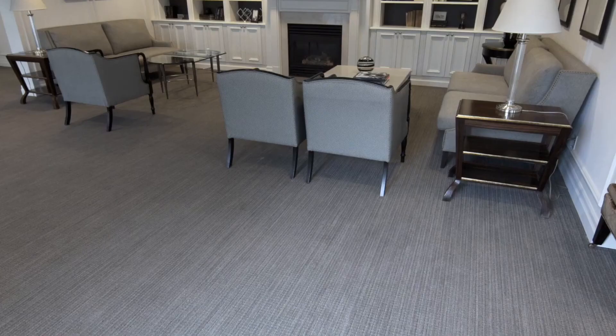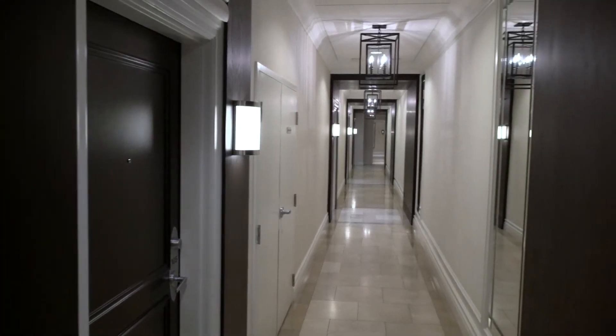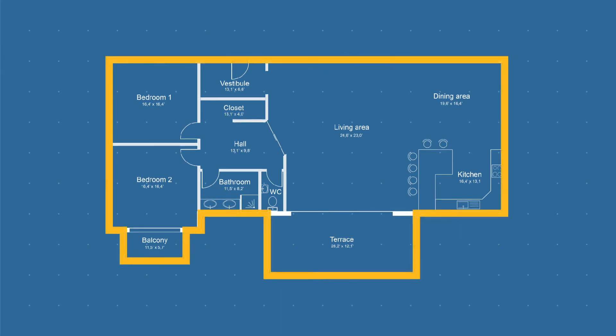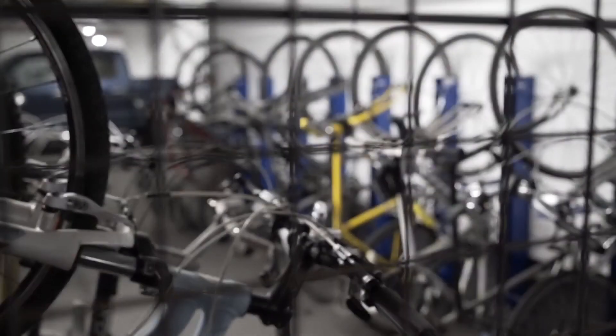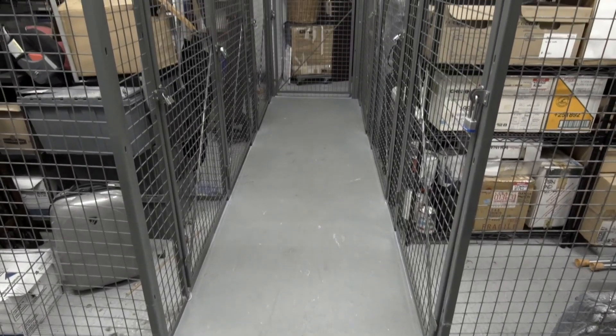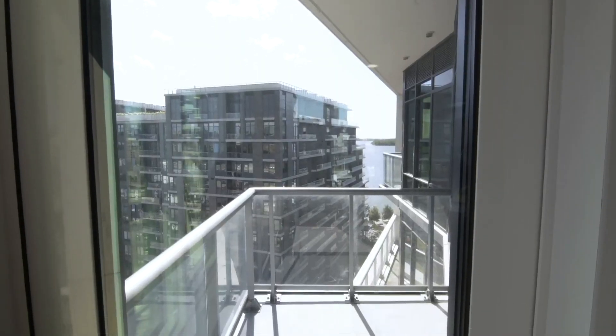There is a separate warranty for the common elements in your condo community, and this warranty is managed by your condominium corporation. If you notice an issue that is outside the boundaries of your unit, bring it to the attention of your property manager or condo board. They'll work with the builder or Tarion to get any warranted items resolved.